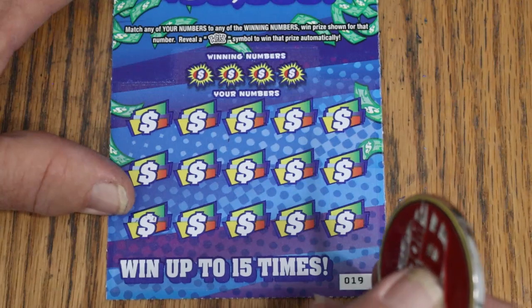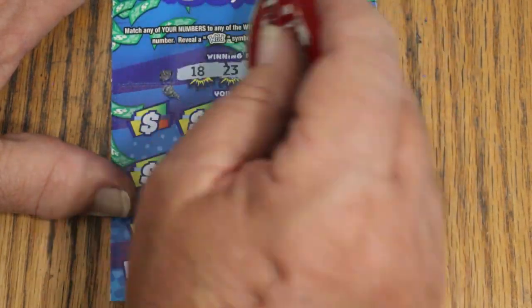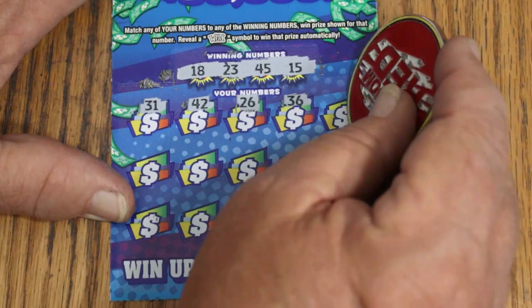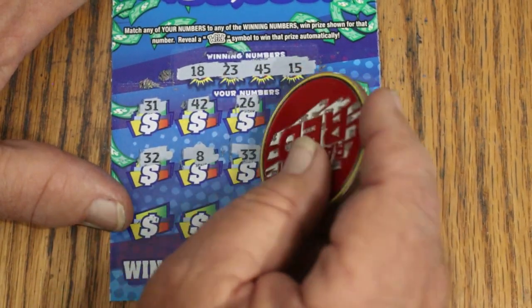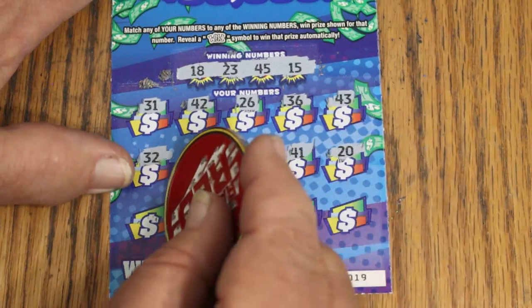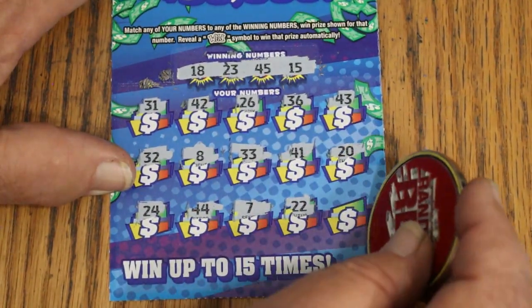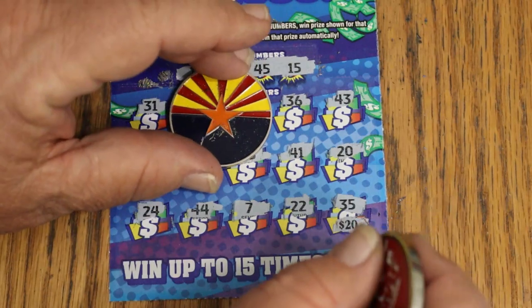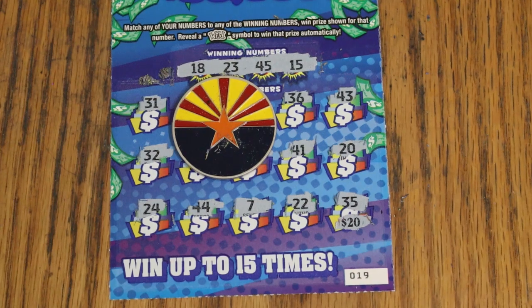Last ticket — we need something to come out of this, need to pull out of a little descent we're in here. 18, 23, 45 and my number 15. 31, 42, 26, 36, 43, Random's 32, LV's 8, 33, 41, 20, 24, 44 club, CJ's 7, 22 — and in the corner for $20. That would certainly help. 35. Couldn't do it. Well, I hope you enjoyed the attempt. While we're known for big boys on this channel, we do occasionally throw in the low boys. Have a great day and a great night, and we will see you later. Bye.